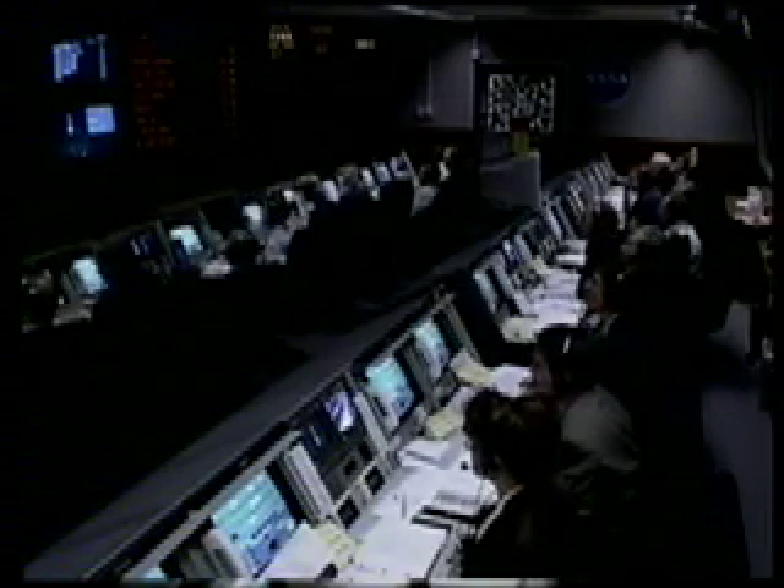10, 9, 8, 7, 6, 5, 4, 3. Main engine start. 2, 1, and 0.